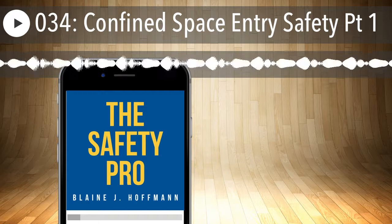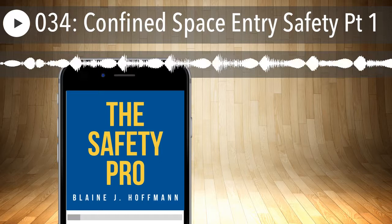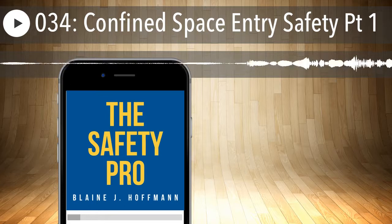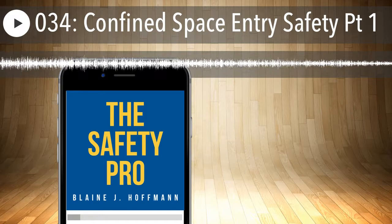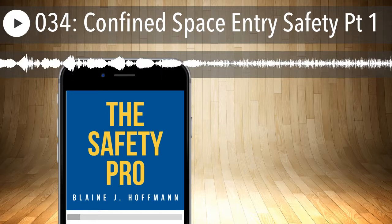This episode, let's focus on laying the general foundation, getting us prepared and ready to go into the specifics around the permit-required confined space standard. You're going to find the confined space standard in 29 CFR 1910.146. We're going to focus on general industry for this one.